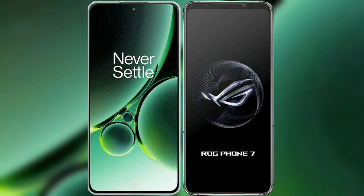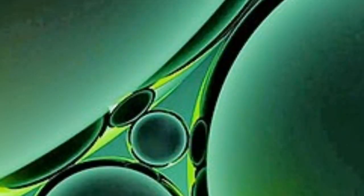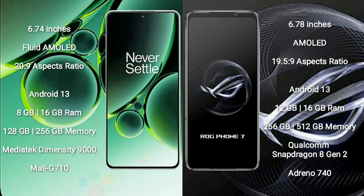I will compare the new OnePlus Nord 3 with ASUS ROG Phone 7. OnePlus Nord 3 comes with a 6.74-inch flat AMOLED display and a 120Hz refresh rate. ASUS ROG Phone 7 comes with a 6.78-inch AMOLED display.